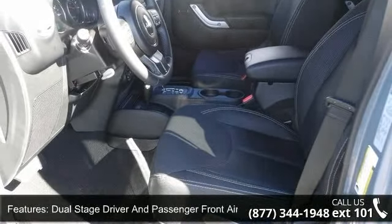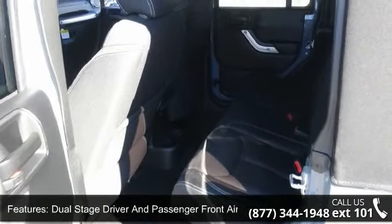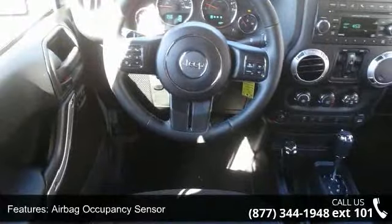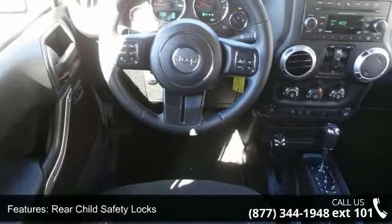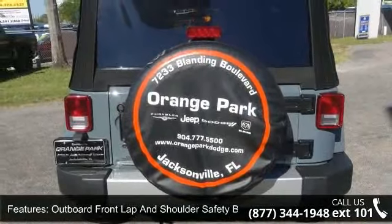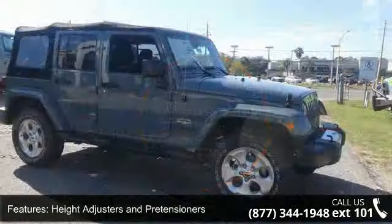Some of the top features included with this vehicle are side impact beams, dual stage driver and passenger front airbags, airbag occupancy sensor, rear child safety locks, outboard front lap and shoulder safety belts, rear center three-point, height adjusters and pretensioners.